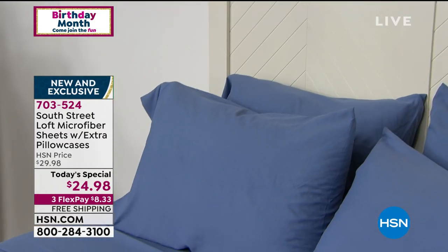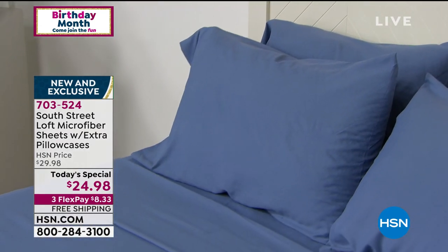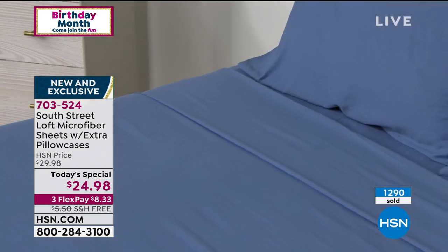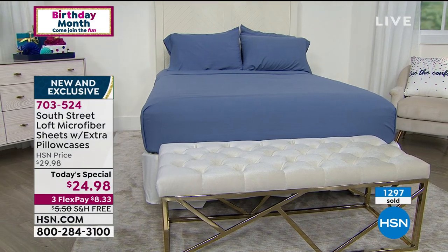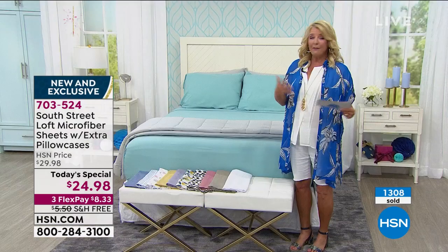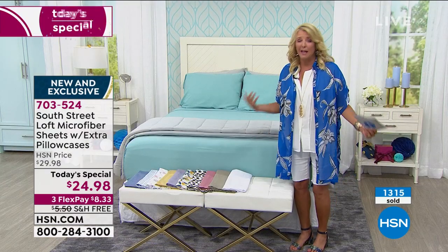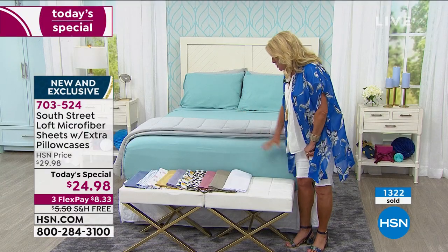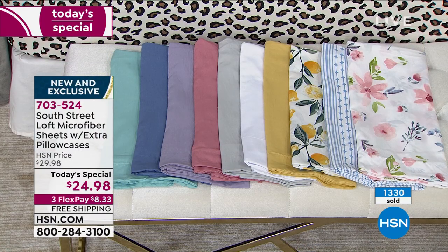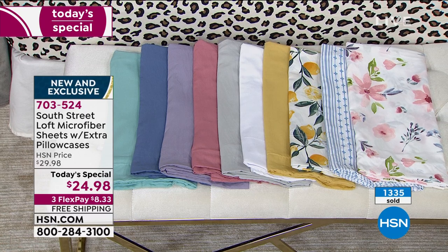We've sold 1,000 already in about 10 minutes, so this thing is going crazy. I'm going to go over the colors once again because I want you to get multiples, coordinating colors, or try a new print to bring life into that tired bedroom. We have white — when in doubt, white's fabulous and it's great to get multiples. We've got white, taupe, rose, that sexy leopard — you guys are totally loving the leopard. I adore the lemon; I think it's a little retro and really fun, definitely bringing playfulness into your decor.